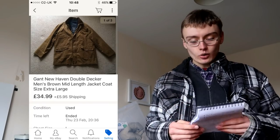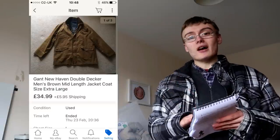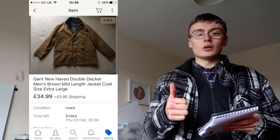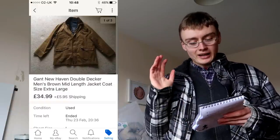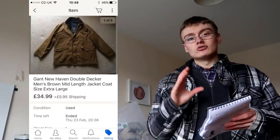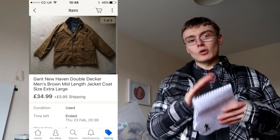First off was a Gank coat — a brown men's coat. I paid £10 for it and turned that into £35 plus P&P after a week of listing. Really happy with that one. I've been having great success with men's coats; I really like dealing with them and listing them.